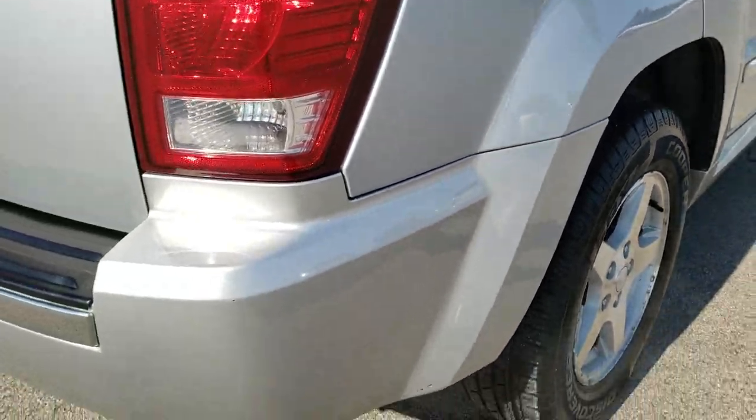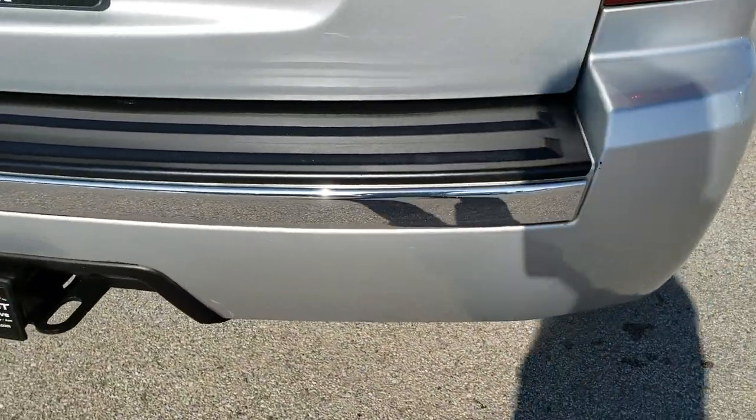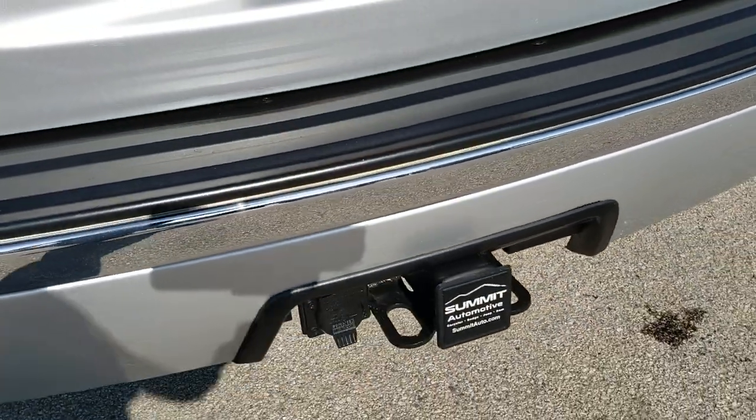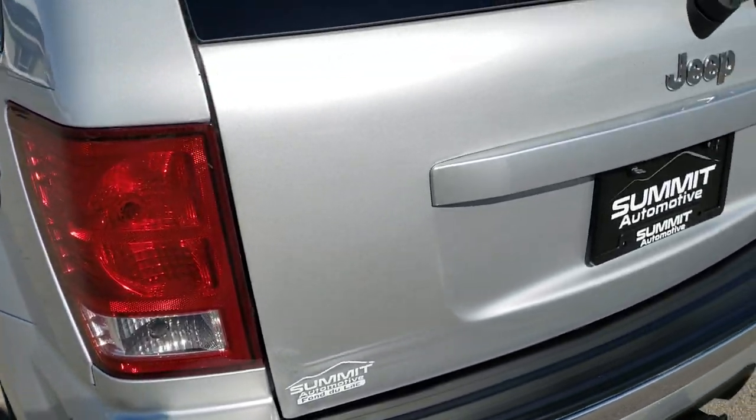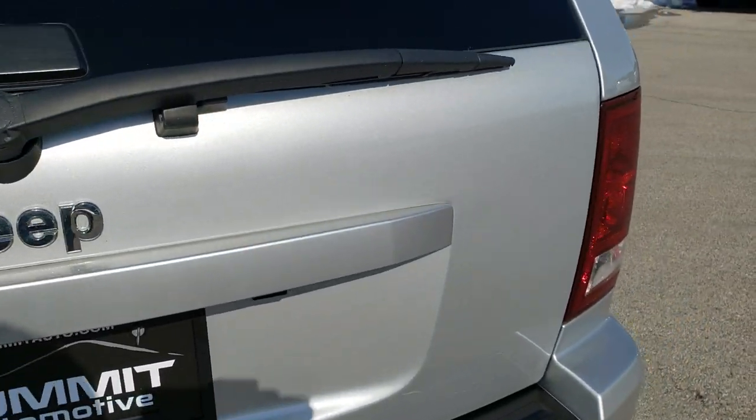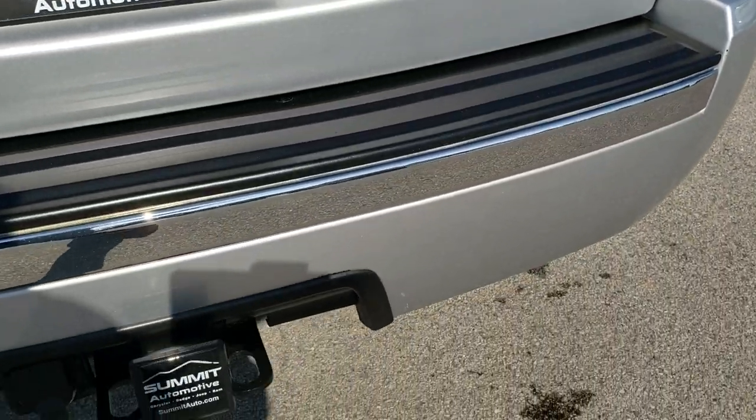That's why we offer the Summit Auto Fast Pass option in the upper right-hand part of the screen — a link right to our website where you can apply for financing, get pre-approved, see a payment quote, even appraise a trade, all from the comfort of your own home. So that when you get here, you're pretty much ready to go. All you've got to do is drive the vehicle and love it.